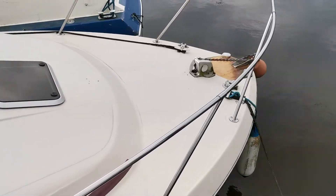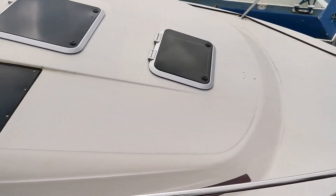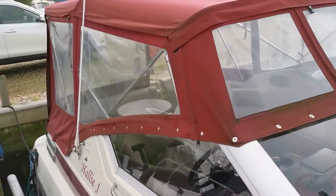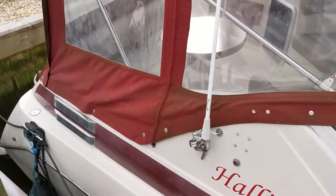The current owners have done several upgrades: there's been a new windlass, new bow thruster fitted, new SK patch, all the windows are obviously leak free, the canopy is new, and there is a spare winter canopy with this boat as well.